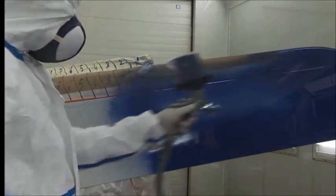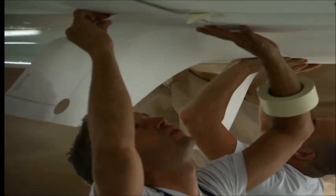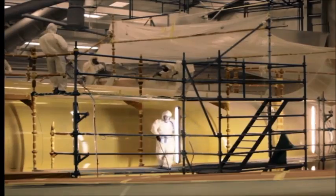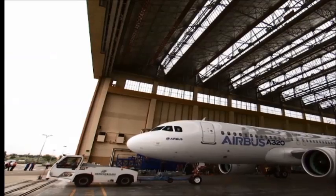The painting of an aircraft starts with preparative measures, like sanding, masking of the areas which will not be painted, and surface cleaning. After that, the initial painting process starts. Once the paint process is complete, the aircraft will head to the flight line.